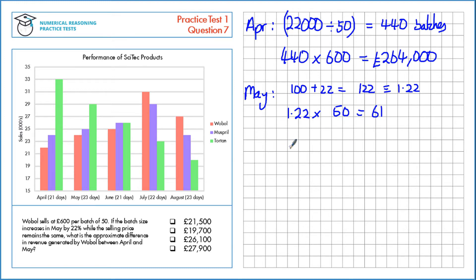If we look at May, we have sales of 24,000. As before, divide by 61 to find the number of batches, which is 393.44 — I'll round that down to 393. Multiply by the price per batch, which doesn't change, that's still £600. That gives us £236,064.